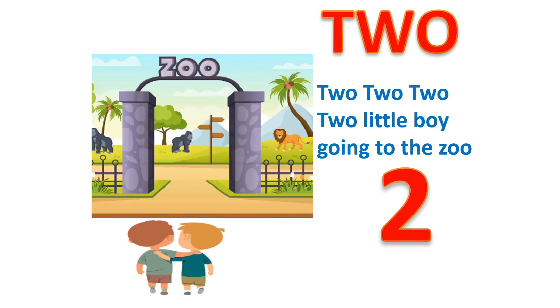2, T, W, O. 2. Little boy going to the zoo.